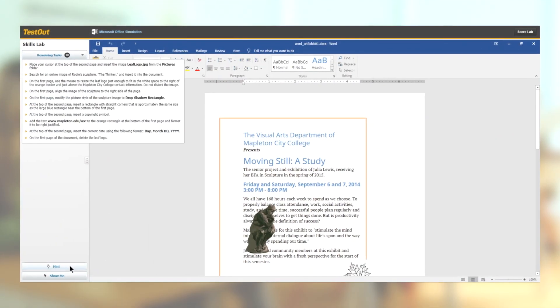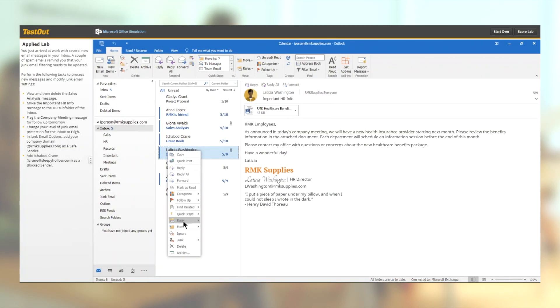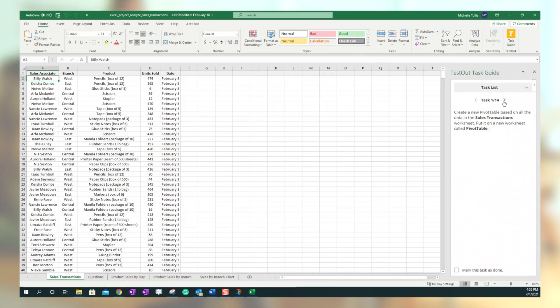SkillsLabs provide guided practice with hints and demos. Our unique challenge labs drill and practice on individual skills. Applied labs are scenario-based projects. Live projects are also scenario-based but live in the Office application.